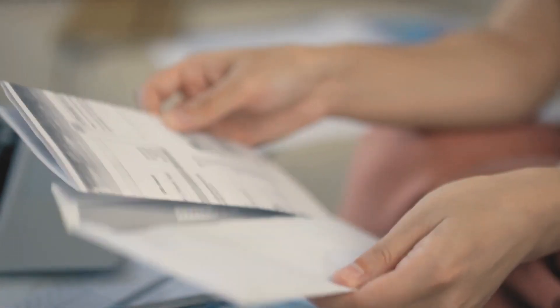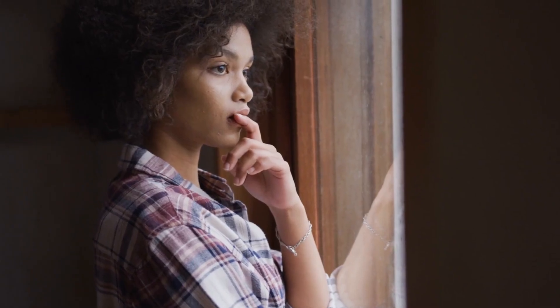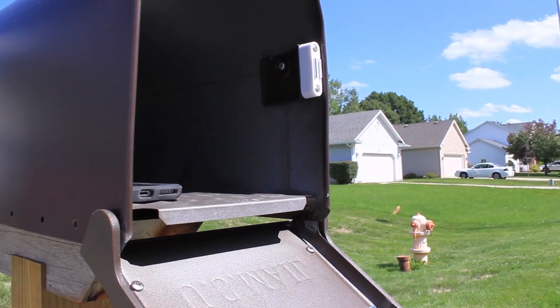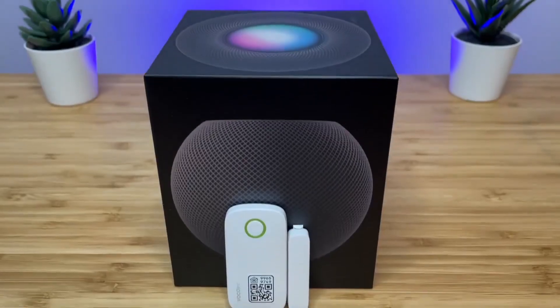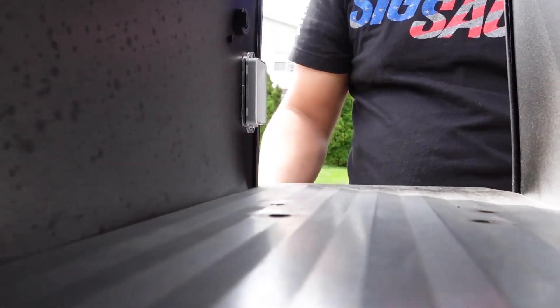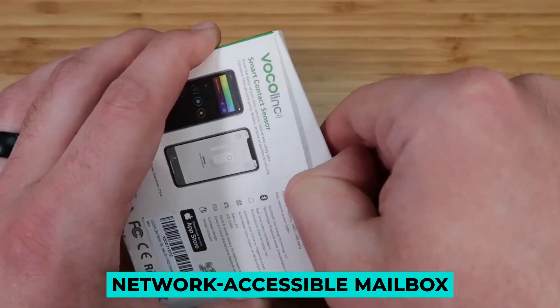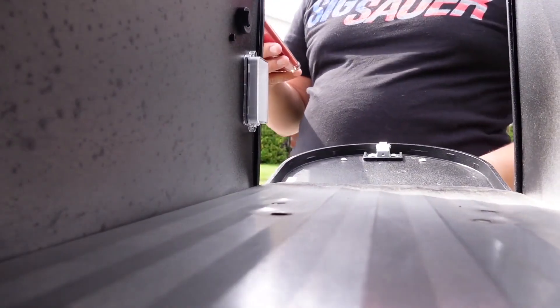Number 5: Mail Call. Say you get essential mail often — how do you know if you can't watch the front window? Install a mailbox sensor. What you will need: an entry sensor. Attach the entry sensor to the postal box door and body. For a network-accessible mailbox, you may want to put the transmitter on the door so there's less metal to attenuate the signal when it's opened.